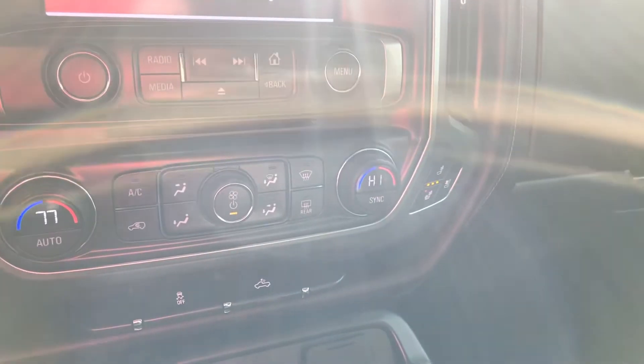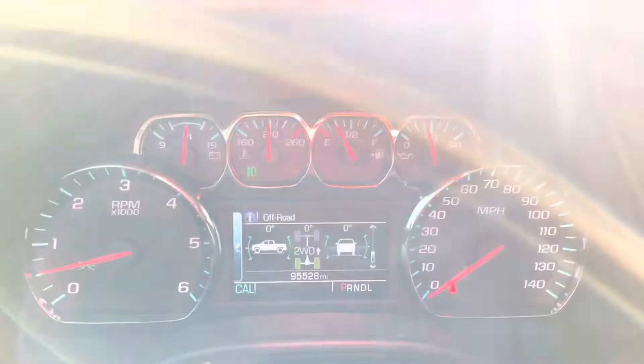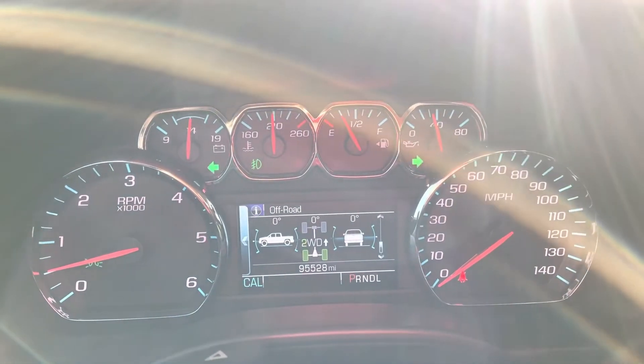This is the passenger side, here's the driver side. It's got the original sticker at $51,600. No check engine light, no airbag light, and 95,528 miles on the odometer.